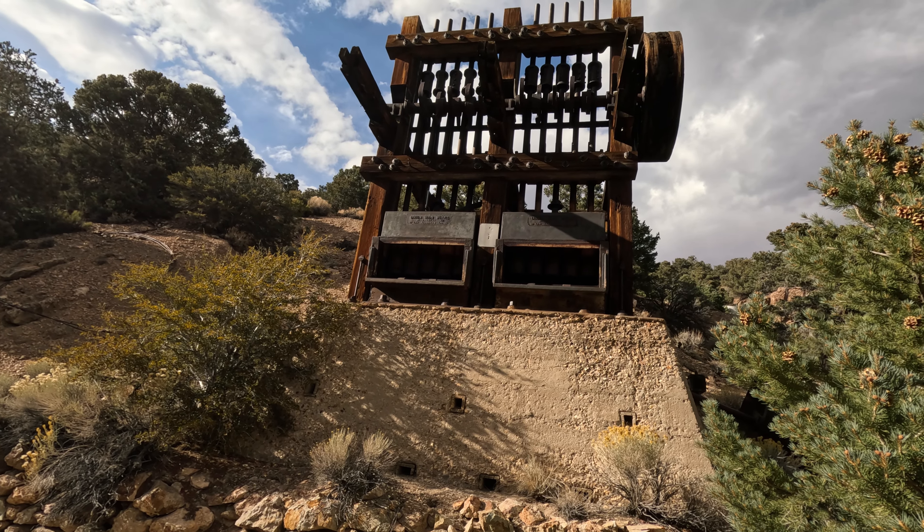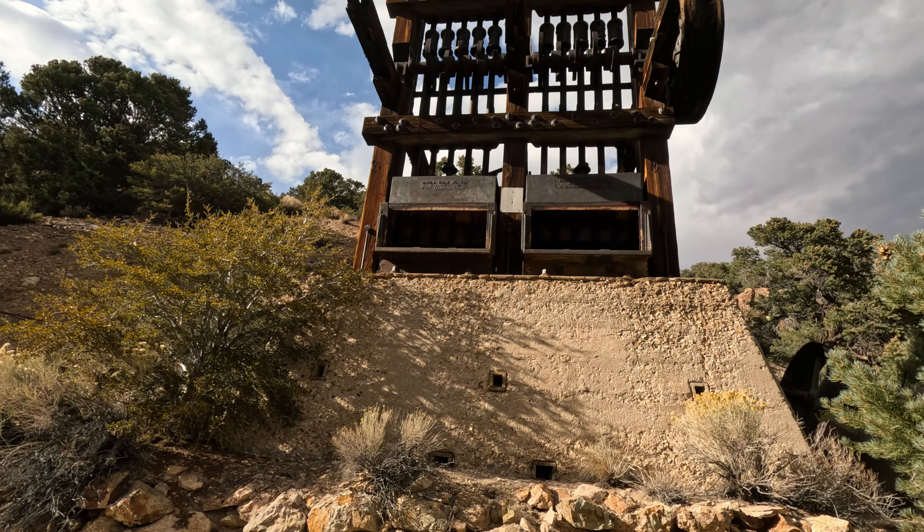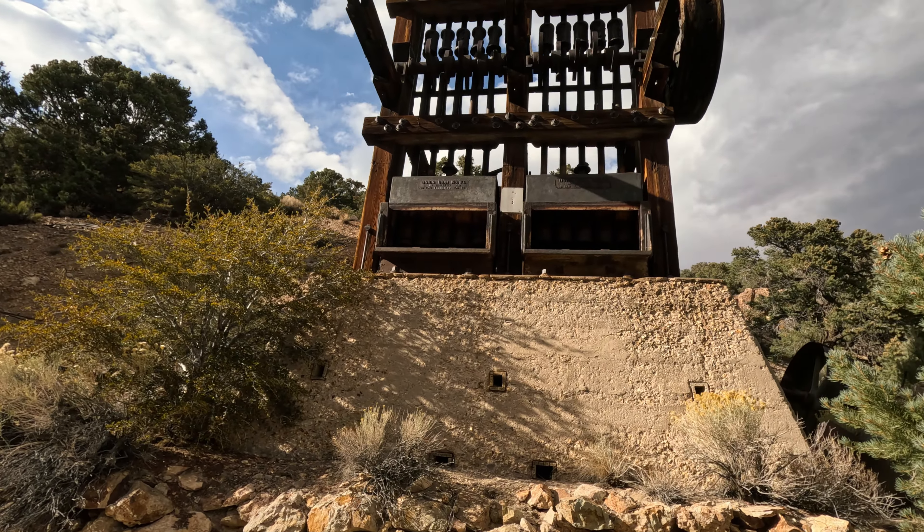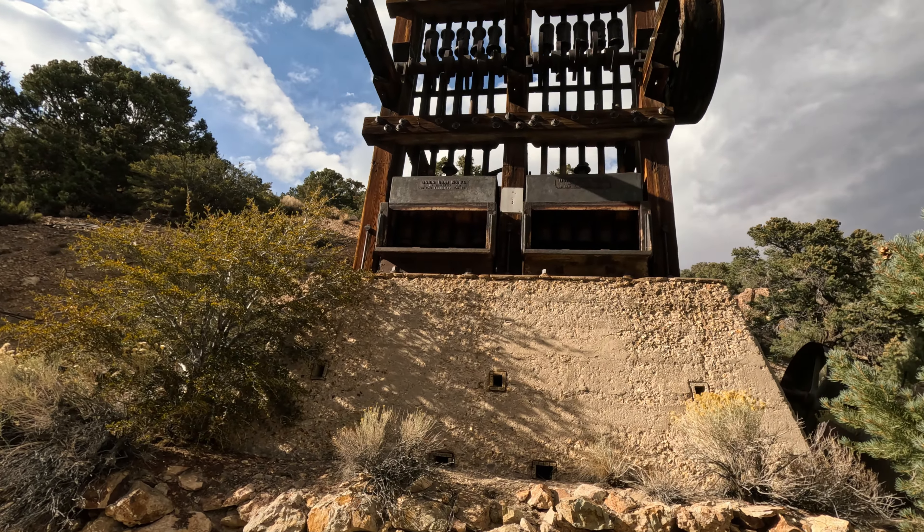Look at that — Union Ironworks, San Francisco, 10-stamp mill. Beautiful. Pretty amazing.